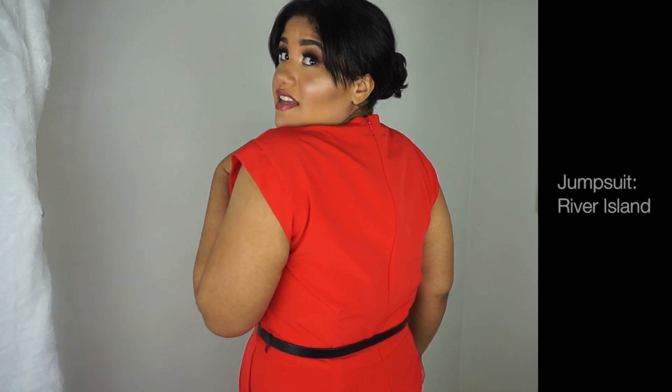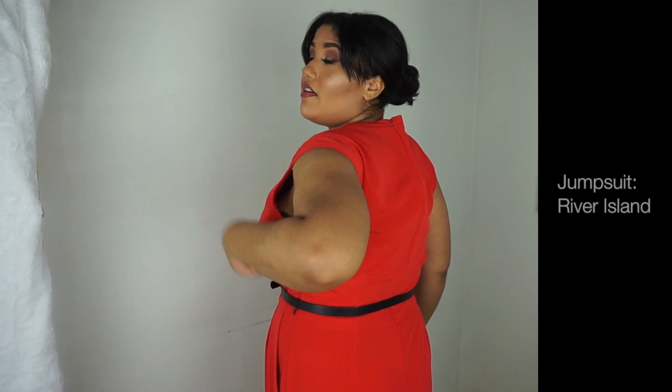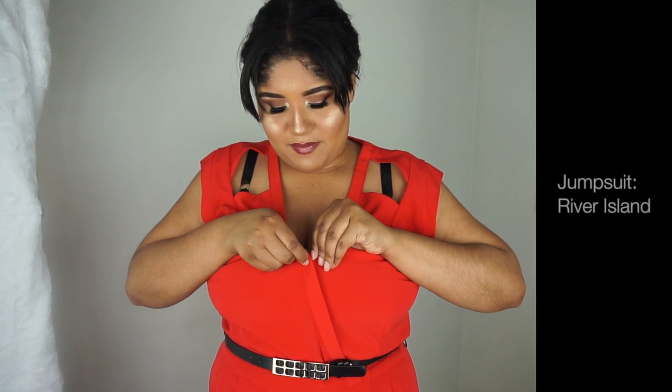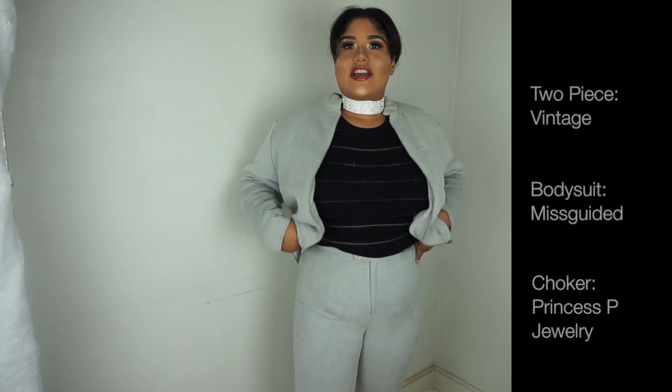It does zip all the way up in the back, starting from about here and going all the way up — wish me luck getting this down by myself! It also unbuttons right here, but no show and tell today. Moving on to this matching two-piece — the jacket and pants.